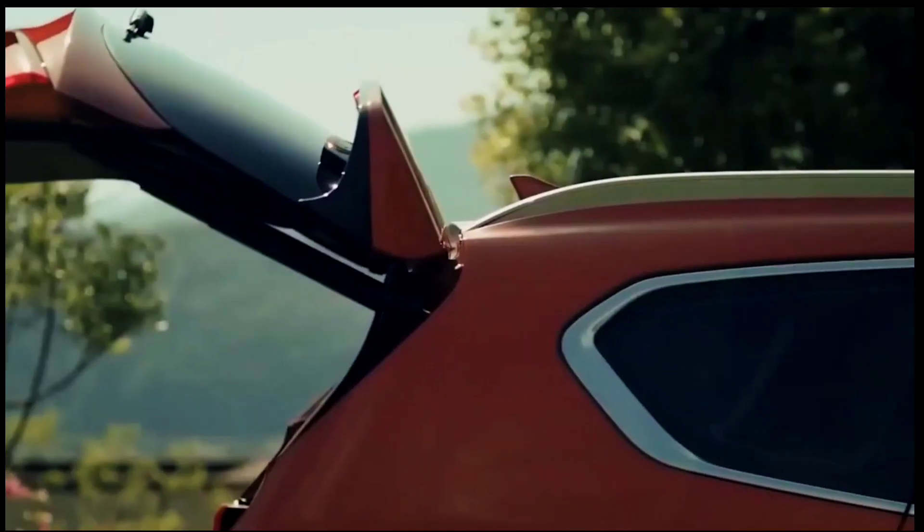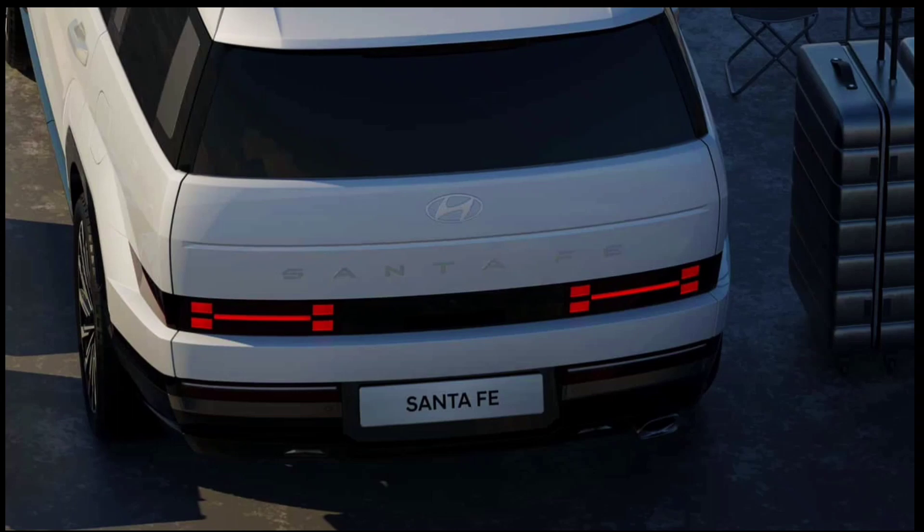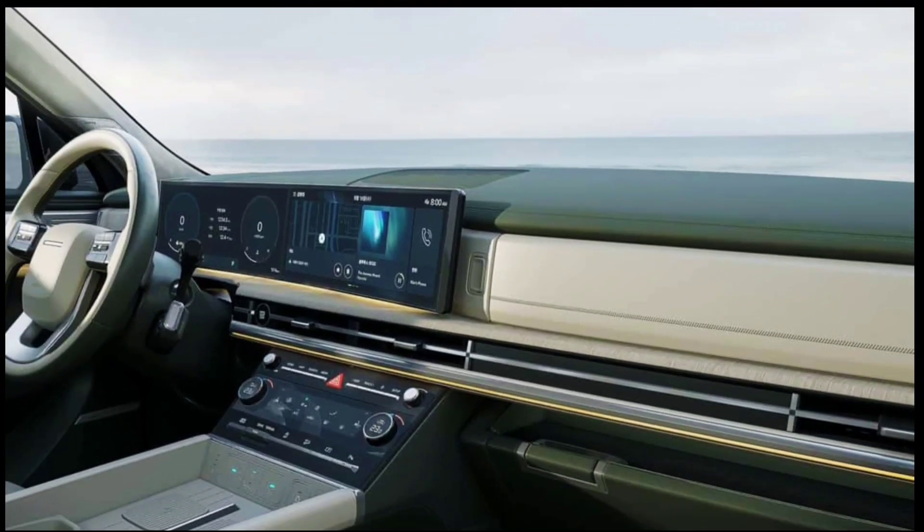Recent spy photos of a completely uncovered Santa Fe revealed there will be a plug-in hybrid version wearing a badge that says as much. The crossover also featured another big hint — a charge port.